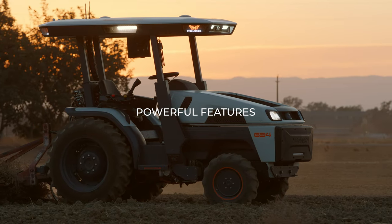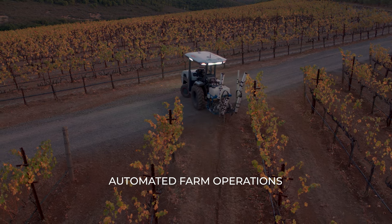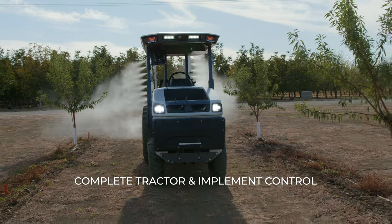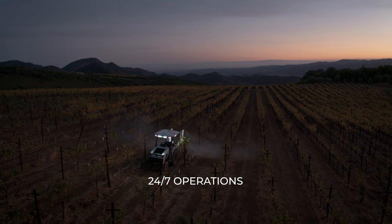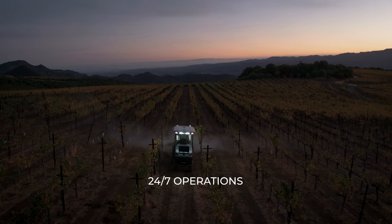Ultimately, we are automating farm operations. We're not automating tractor driving, and so that means complete control over the tractor and complete control over the implement. If I remove the driver, that means the tractor as a piece of equipment can be operating much closer to 24-7 versus being limited to an eight-hour shift and then having overtime kick in if I want to get to 10 or 12 hours.